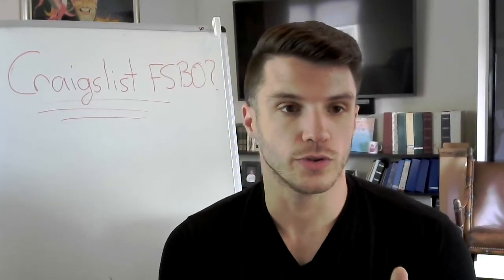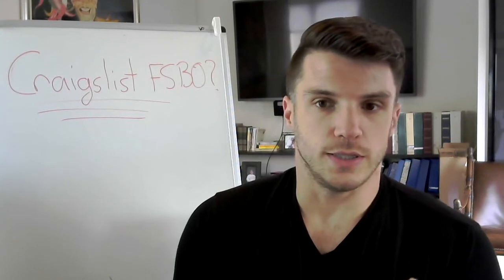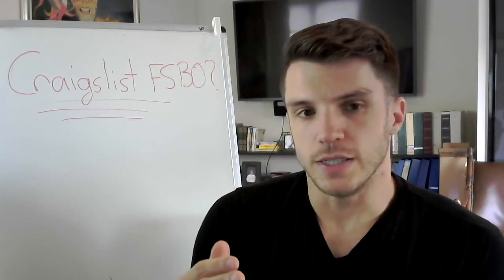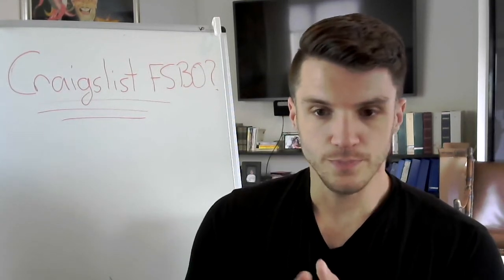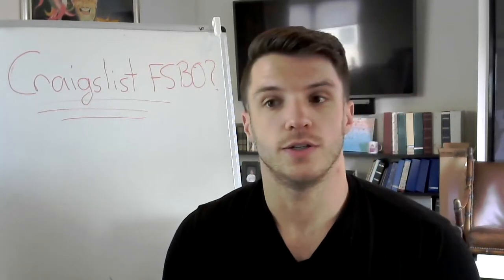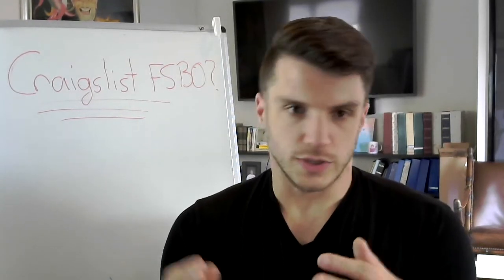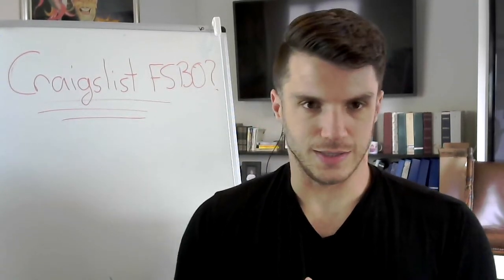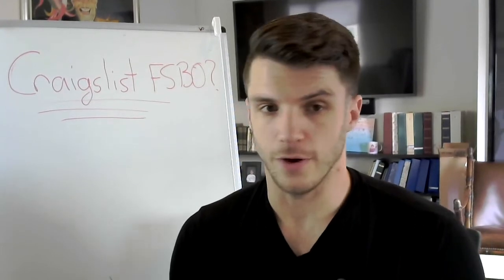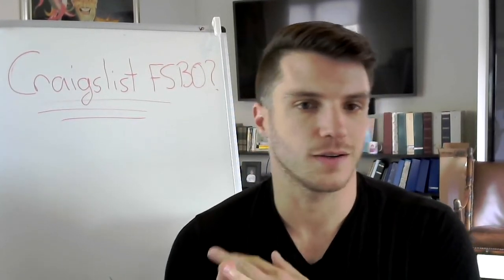If you're looking to just sell your car, one of the things that's new is the ability to sell fully online to dealers. It used to be that you had to go to individual dealers, get quotes, and negotiate trade-ins and all that nonsense. But now, all you have to do is go to Carvana.com, CarMax.com, or Vroom.